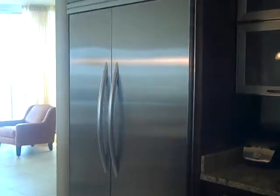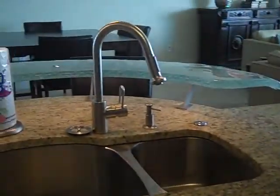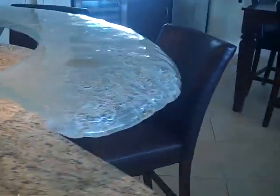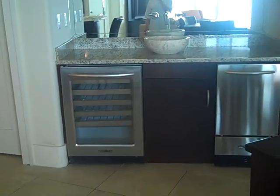There's a huge refrigerator and a beautiful glass bar. Here's your dining room area and wet bar with wine chiller and ice maker.